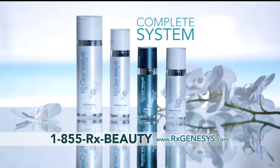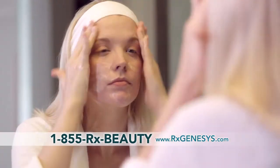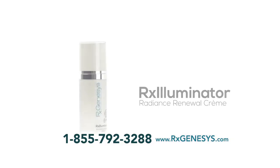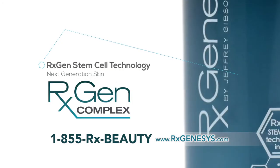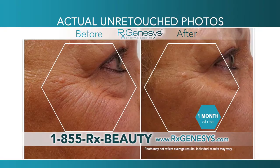The complete system includes Rx Cleanser that gently removes makeup, dirt, and excess oils without drying your skin; Rx Moisturizer, a luxurious hydrating cream that absorbs instantly; the Rx Illuminator, which brightens your skin and reduces redness; and the Rx Vital with the highest concentrated levels of the RxGen Complex for dramatic yet natural results.